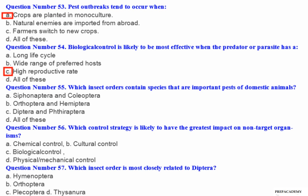Question number 55: Which insect orders contain species that are important pests of domestic animals? A. Coleoptera and Lepidoptera. B. Orthoptera and Hemiptera. C. Diptera and Phthiraptera. D. All of these.